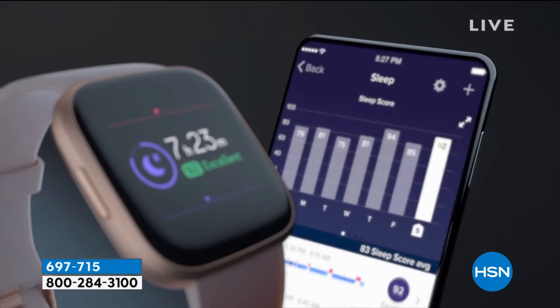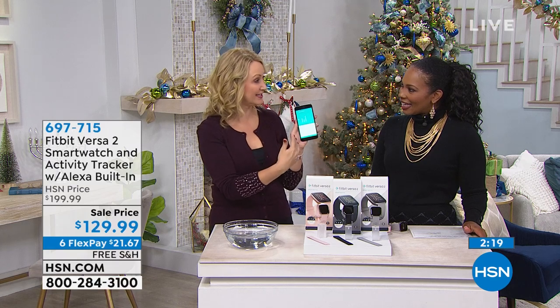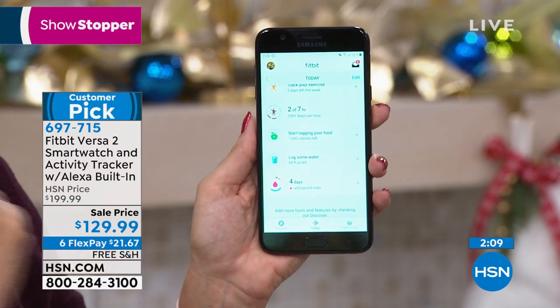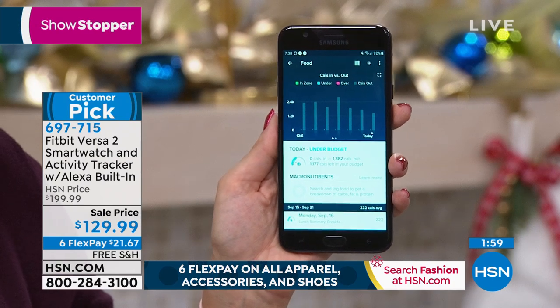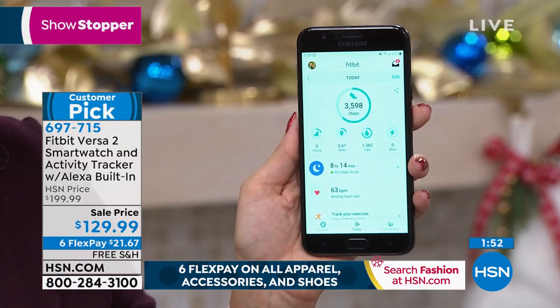If weight loss is your goal, this is going to be your best friend for the new year. You put into the free Fitbit application how many pounds you'd like to lose, it's going to calculate how many calories you eat, and you can count those calories every single day by logging foods. You're also getting Alexa built right in — that's one of the big upgrades with the Versa 2. Versa has several different models available, so I just want you to realize this is the top of the line. It has that organic LED screen — bigger, brighter, bolder, more beautiful.